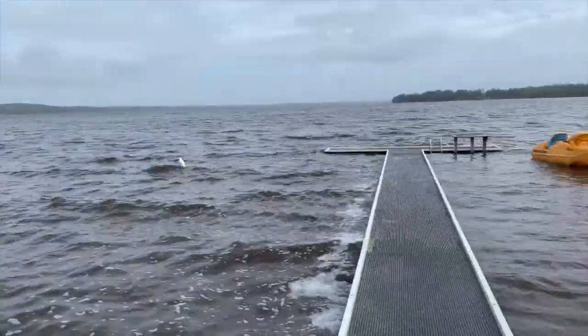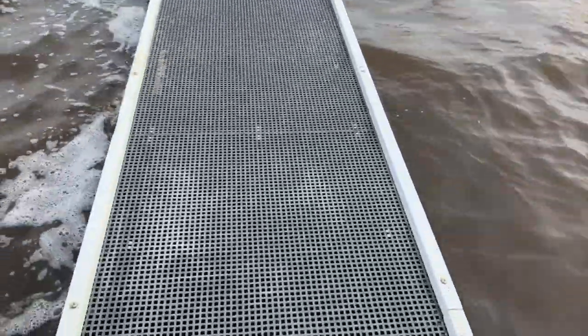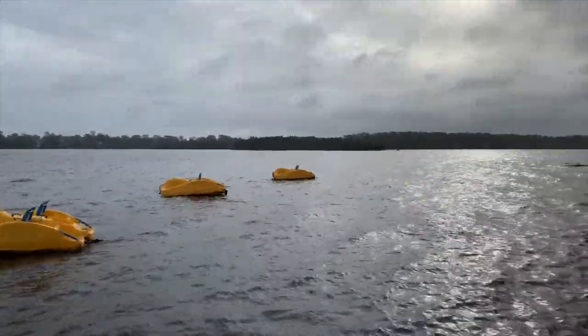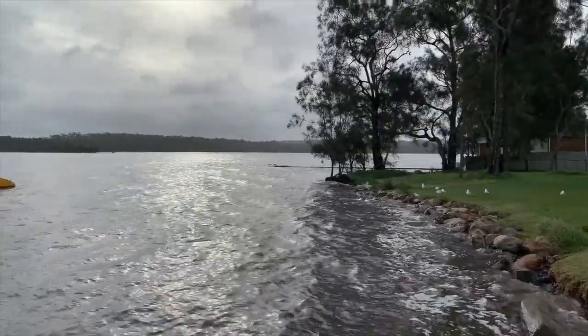It is absolutely stunning. I'll just go on the balcony quickly — this is the balcony. Literally guys, it is so peaceful and so quiet. All you can hear is the water. It feels so nice. Keen to relax — it's been a busy week and it's going to be a busy couple of months. My Saturdays are booked out completely, my Sundays, everything. So keen to just relax and have a bit of a detox.